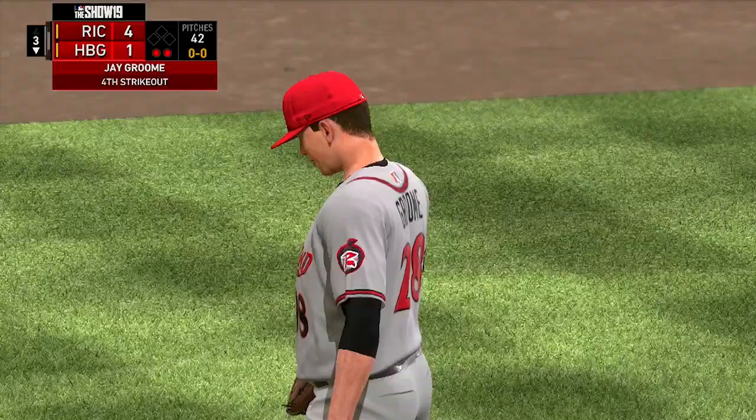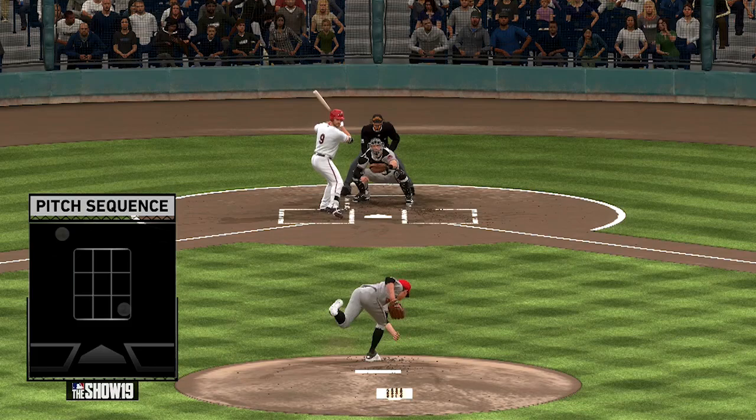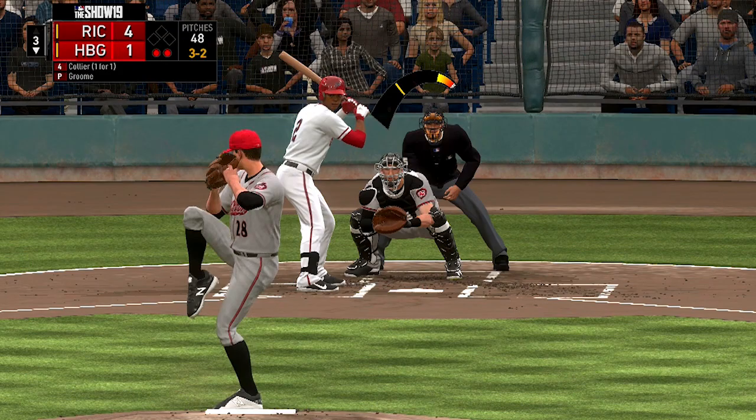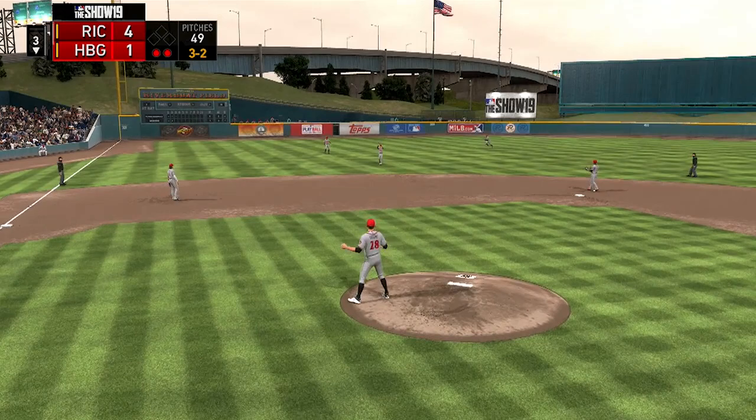His curveball is probably his best pitch. It can be an absolutely filthy pitch at times. Heading into that 2016 draft, he was actually ranked as having the best curveball in that draft class. His third pitch, the changeup, isn't exactly the greatest — it's an okay pitch — but he definitely needs to develop that third consistent pitch to be a reliable starter at the next level.